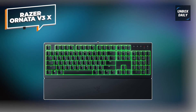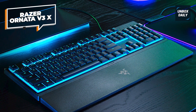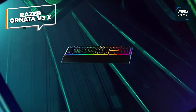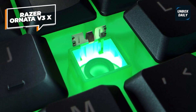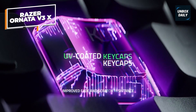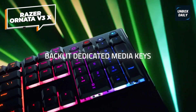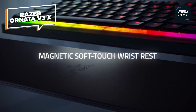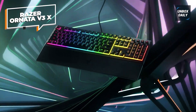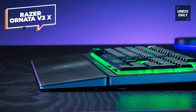Razer Ornata V3X. The Razer Ornata V3X gaming keyboard is an excellent option for quieter gaming sessions. It's super affordable and ergonomic too, so your gaming experience will be much more comfortable. The keyboard has a slim profile, making it easier to type, and the cushioned hybrid mecha-membrane switches keep typing almost silent. With Chroma Lighting, you can customize your keyboard with up to 16.8 million colors and effects. Plus, the keyboard is spill-resistant.